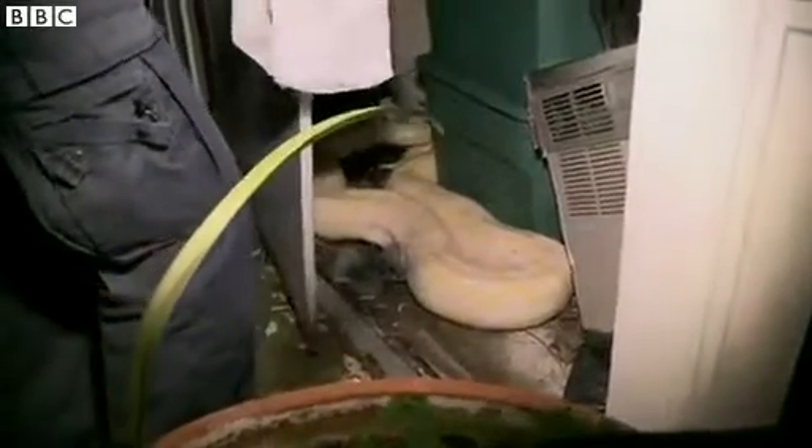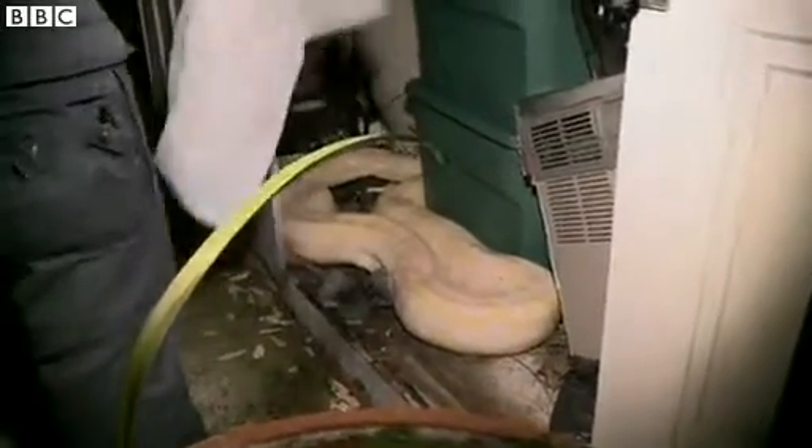Imagine finding this while having a clear out. Tucked away in one man's Florida shed was a lot more than rusty tools — a Burmese python hiding under some storage bins.